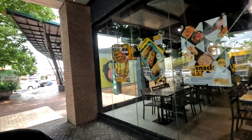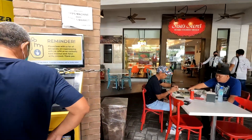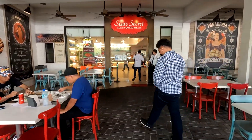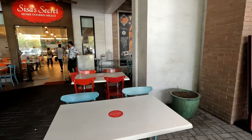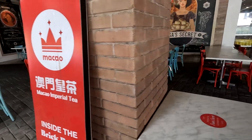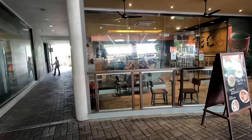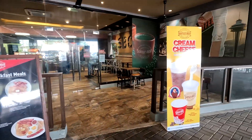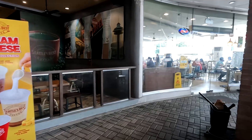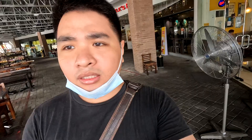Other big restaurants here — we got Yellow Cab as well, Sisa Secret, Fully Booked, another Milky Shop Makaya. We got the K Lounge, Seattle Express, and North Park. I think this is the end because we're back at the gasoline station.